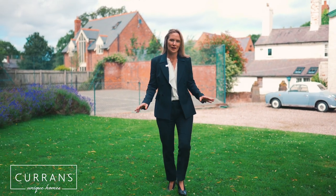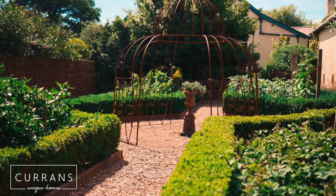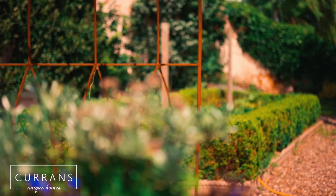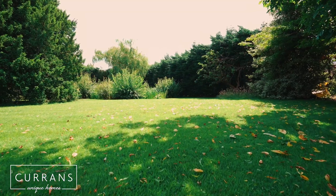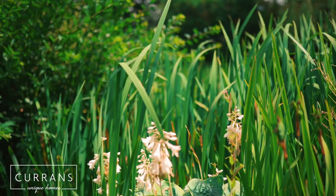What perfect outdoor space this property has. I love that you've got a private garden to the right of the house, which is a period garden, and then to the rear of the house you've got this amazing, very large garden with a pond in it.